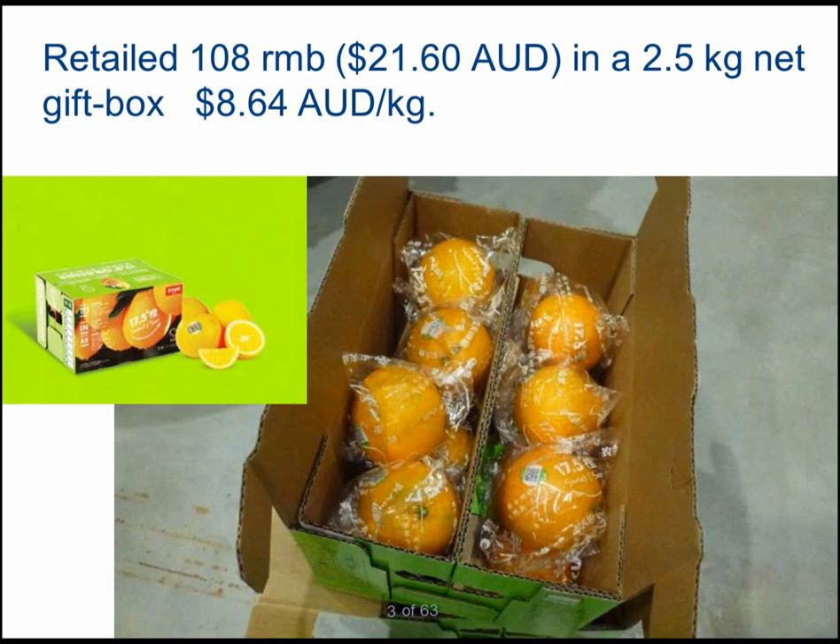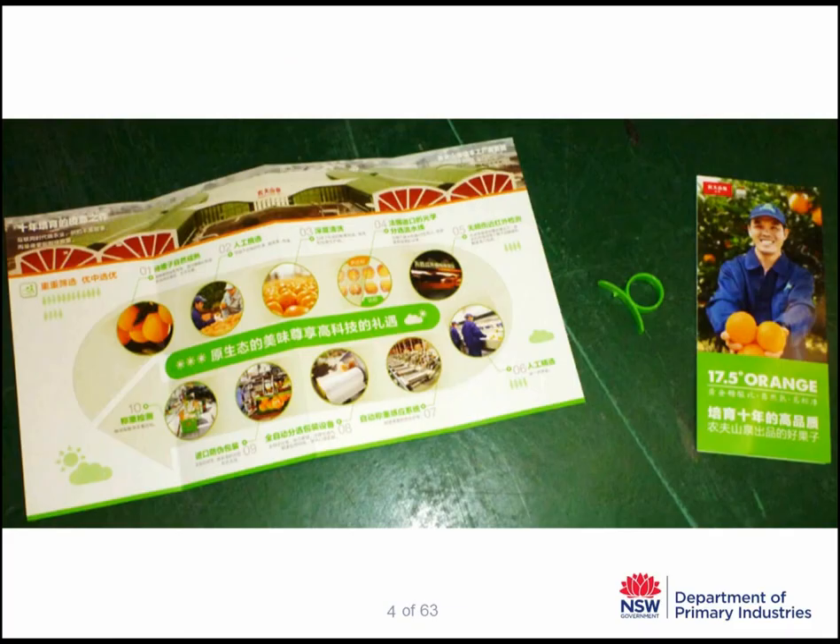Each fruit has been tested for brix and acid to guarantee a minimum standard for the consumer. In the box, they include a brochure that explains their production techniques, food safety, and other issues. They also provide a special peeling tool device — a little green plastic that helps to slice the fruit, making it easier for the consumer to peel.